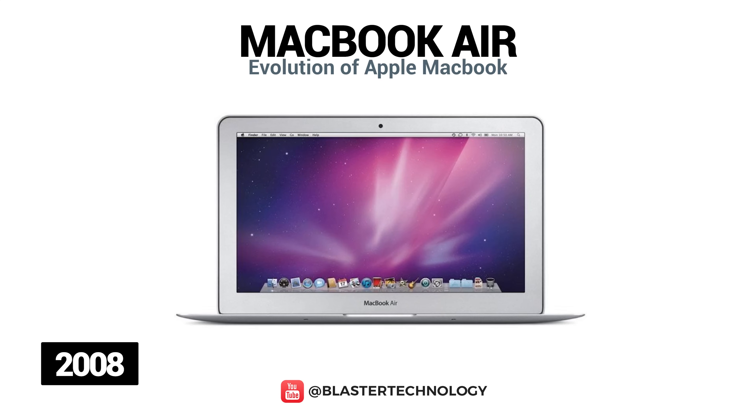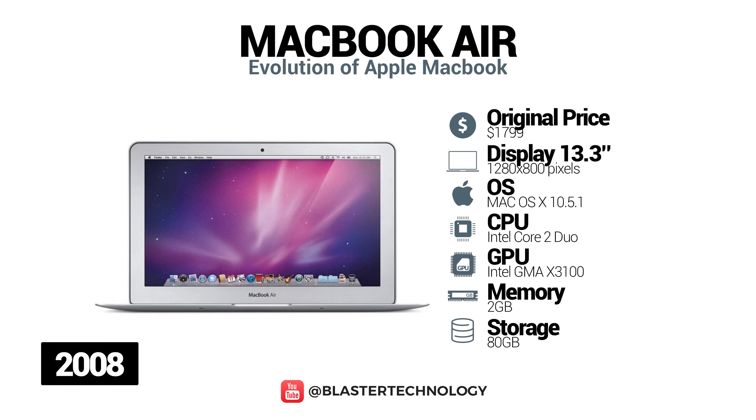In 2008, Apple launched a new line of MacBooks, the MacBook Air. It was promoted as the thinnest notebook in the world with a thickness of 1.9cm. The MacBook had a 13.3-inch screen, backlit display with anti-glare LED, full-size keyboard and multi-touch trackpad.